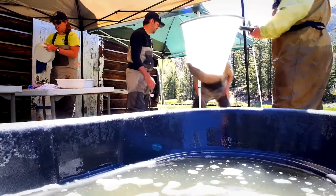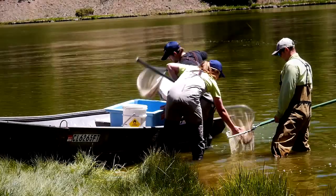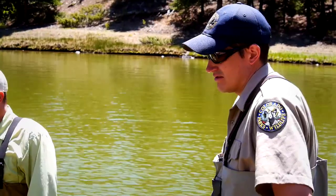Once the spawning operation is completed, the Hay Press fish are safely returned to the water, where they will reproduce again next season.